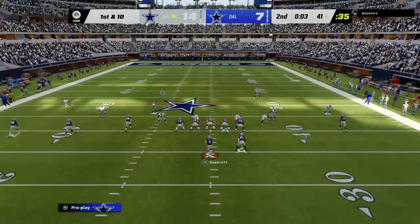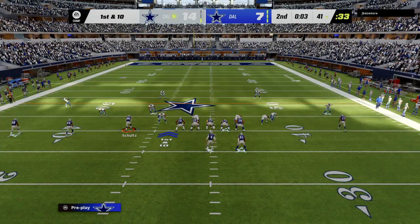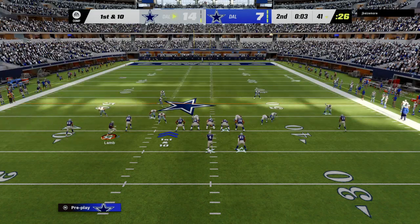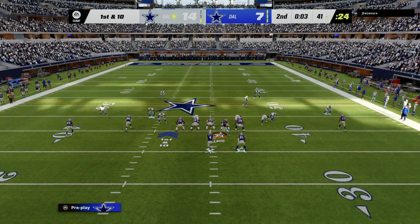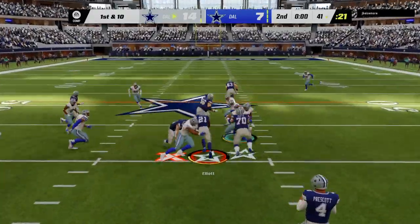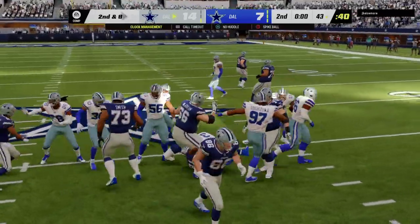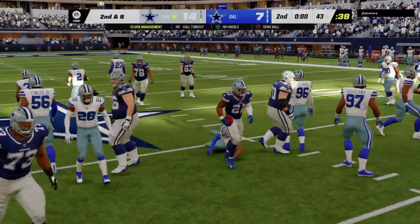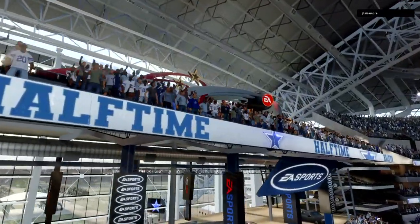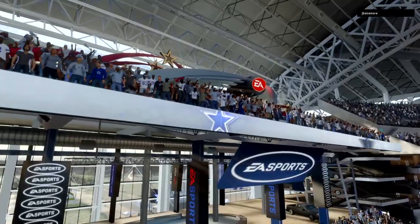The clock is almost empty so this is likely the last play in the second quarter. They keep on the ground with Elliott and he can only manage to get a couple. Second and eight coming up and that'll do it for the end of the second quarter. This is the NFL and it's on EA Sports.